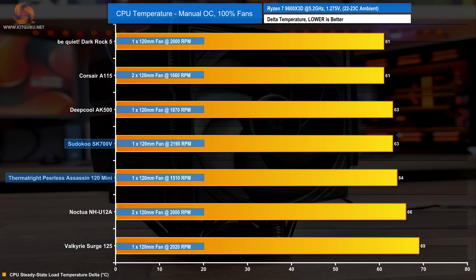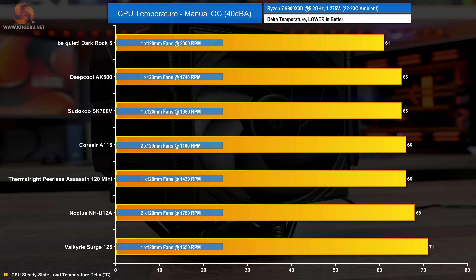But only a couple of degrees off the huge Corsair A115. Reducing noise to 40 decibels gives us a great indication of the cooler's true performance. Again, the SK700V does well here at 65 degrees C over ambient, which puts it just in front of the Corsair A115, but just a few degrees off the excellent Be Quiet Dark Rock 5. However, this is good performance from the SK700V.